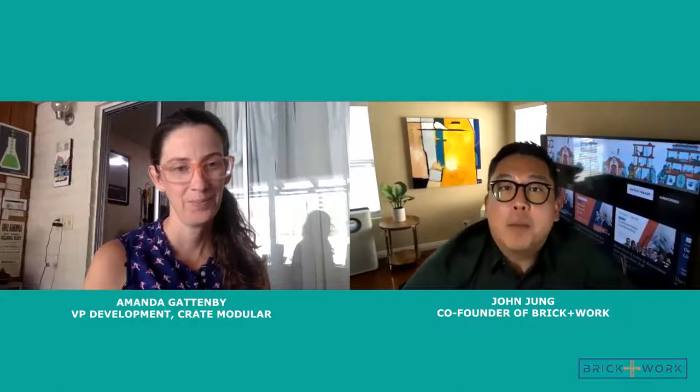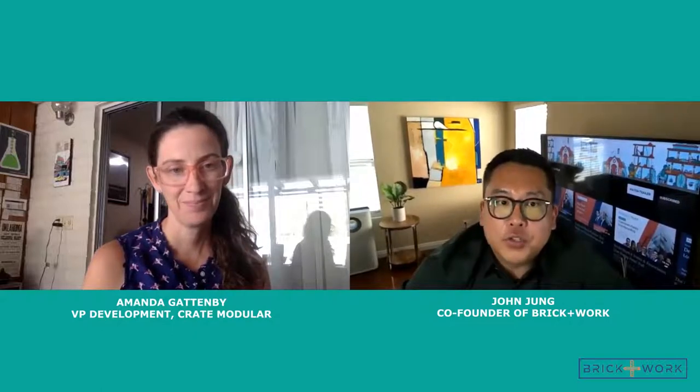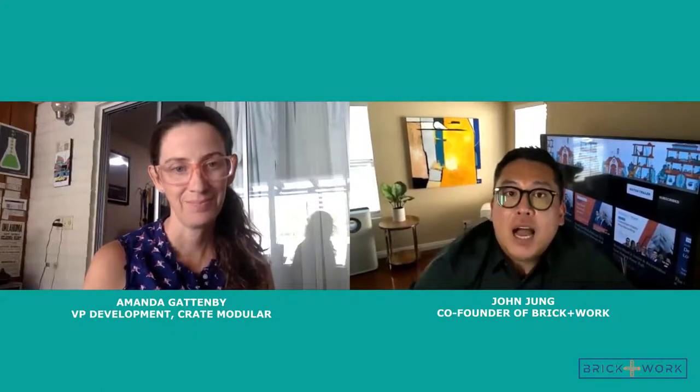Hi, everyone. Thanks for watching or listening to another episode of the Brickwork podcast. Today, we have Amanda Gattenby from Create Modular, who has a background in construction and development, primarily of affordable housing. She came to container modular as a solution for common project problems, such as scheduling, obtaining approvals, and sustainability. Hi, Amanda. Hi, John. Thanks for having me on today.